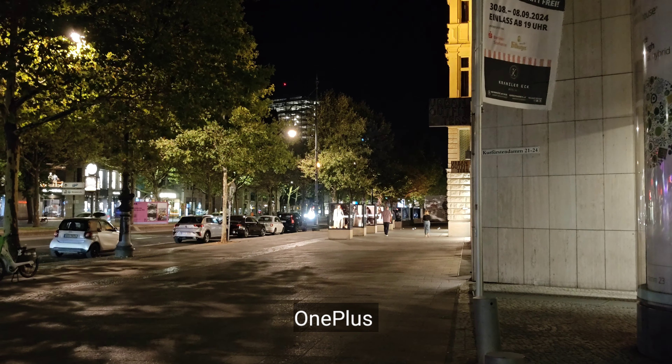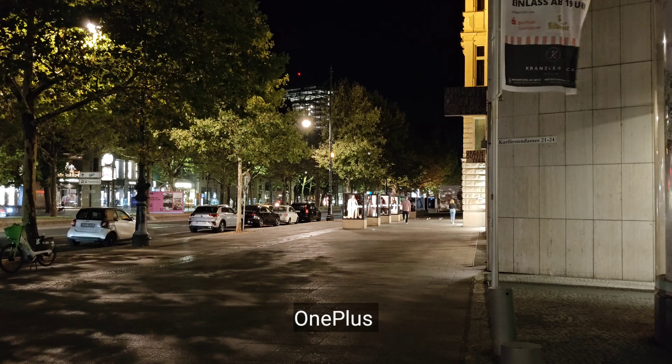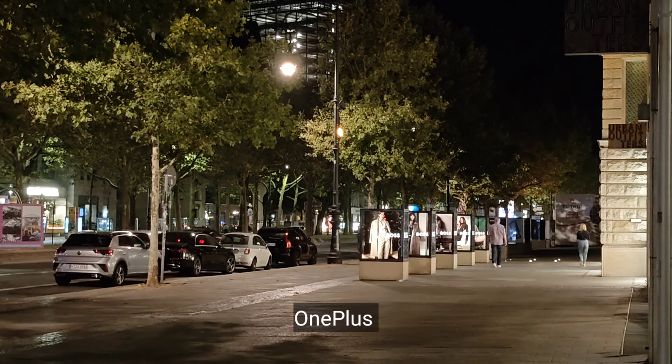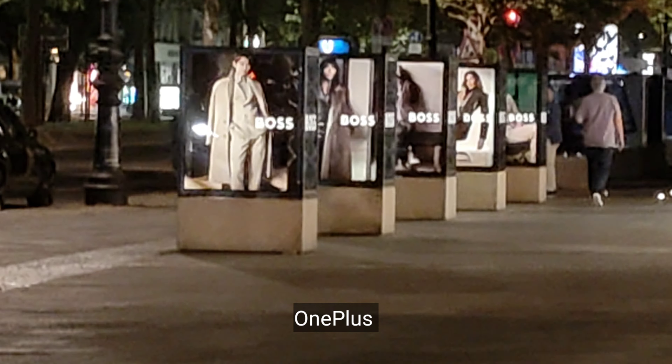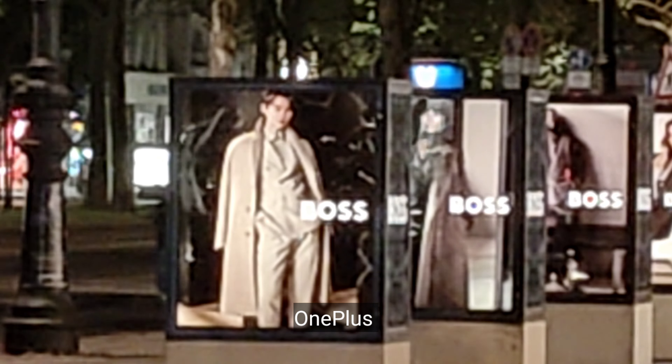Video quality at night, 4K 30fps, this is the main sensor — 2x, then let's check on the maximum zoom at 10x. This is the quality.